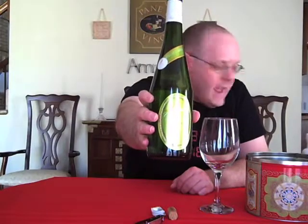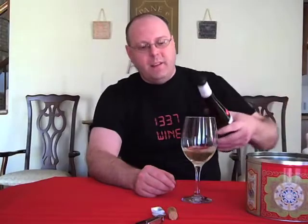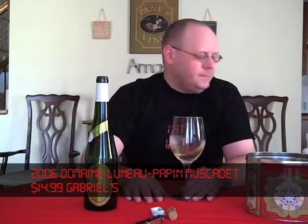We are going to start with the 2006 Clos d'Aleille Muscadet Servais et Mans. I think I got it right. This is $14.99 at Gabriel's. This is from the Louis Dresner group. They import a bunch of wines from around Europe — a lot from France, Italy, Spain, Portugal. I think they do some from Germany, not positive.